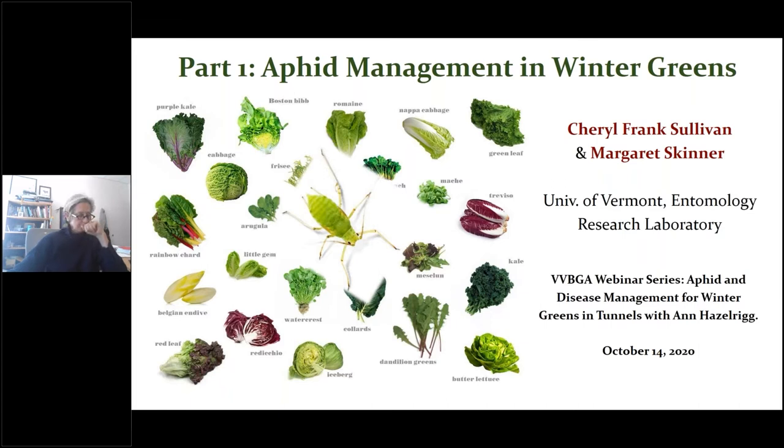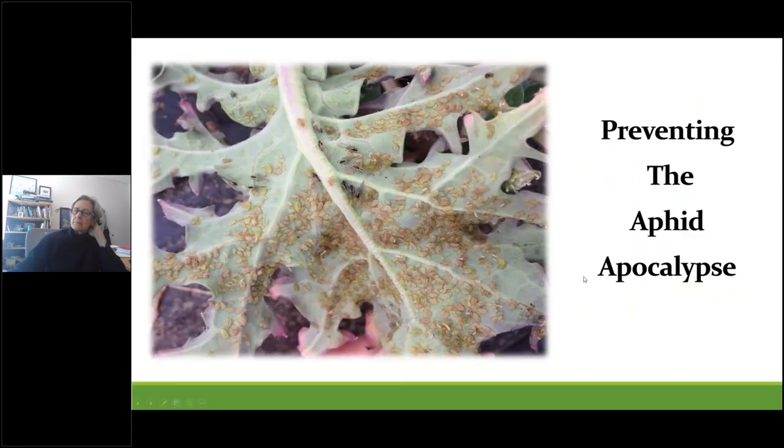Hi everyone. I hope you're all excited to hear about managing aphids. At one time, thrips were considered one of the key pests that growers struggled with, but nowadays it seems to be all about the aphids. Much of what I'm going to talk about are strategies to consider that could help you prevent the dreaded aphid apocalypse. I hope you will take away some new ideas or tweak some of your existing management practices to reduce your chances of facing an outbreak.